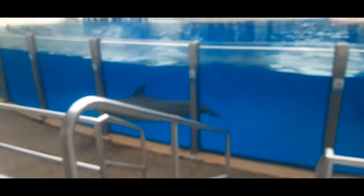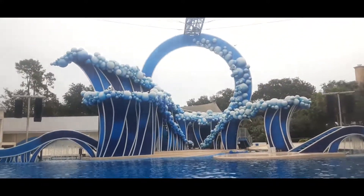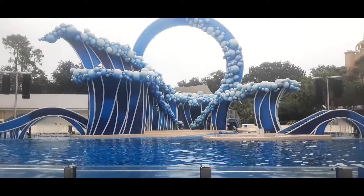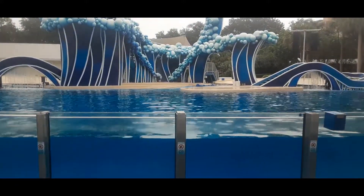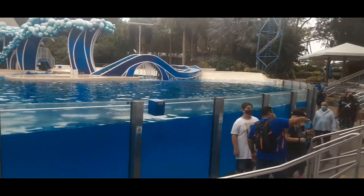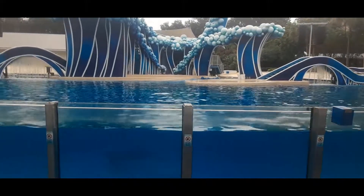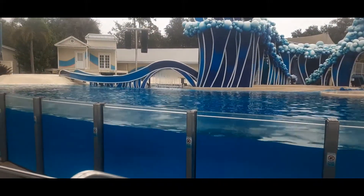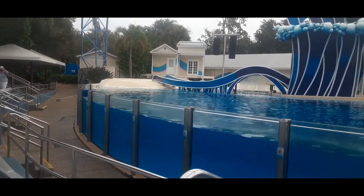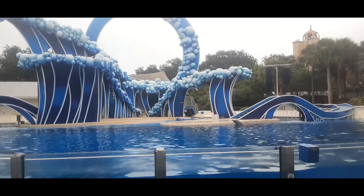Looks like Dolphin Playtime at Dolphin Stadium. It's an in-between moment. They're doing a trainer talk today at 3:40 – 20 minutes before show start for Dolphin Day. Looks like they're letting some free swim happen in the main area of the show. Pretty cool.